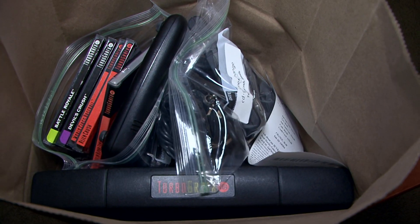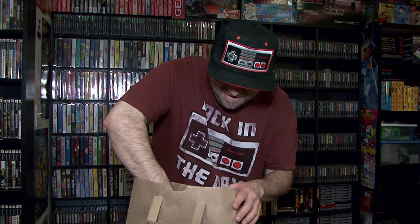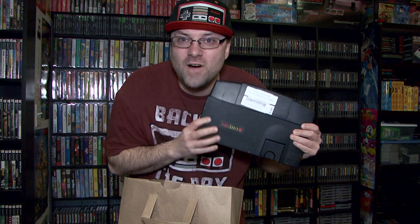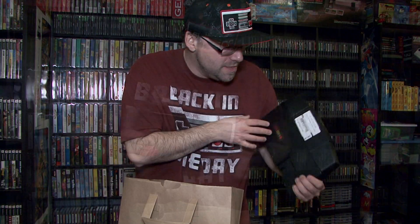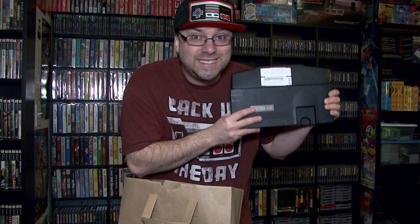The biggest, best surprise is what I have in here. I'm going to show you first. I finally got a TurboGrafx-16! It came with 5 complete games, a multi-tap, and also a TurboStick. This is the last technically retro system I was planning on collecting and getting for my collection. So I'm ecstatic.